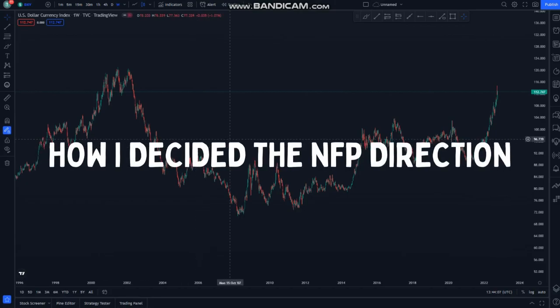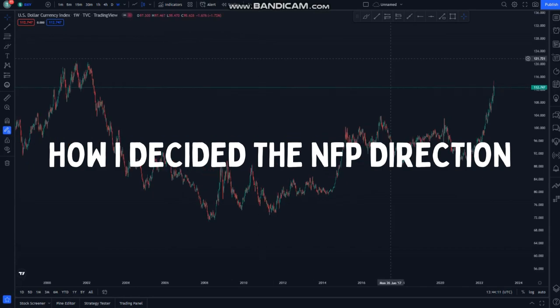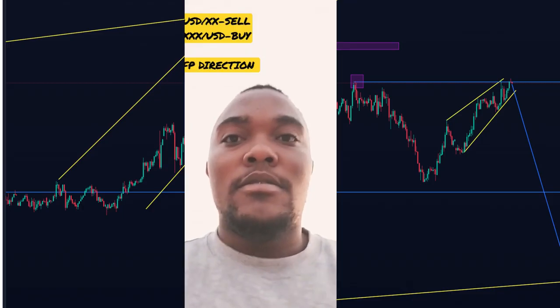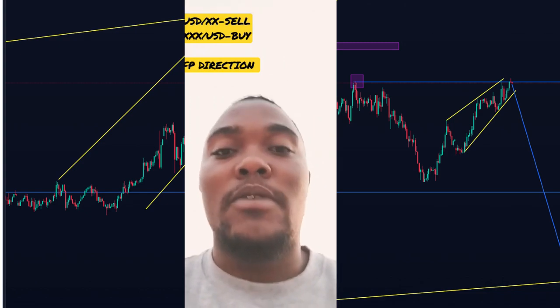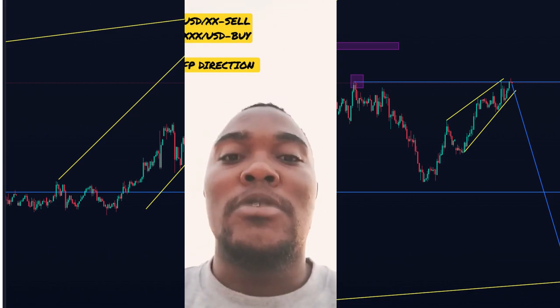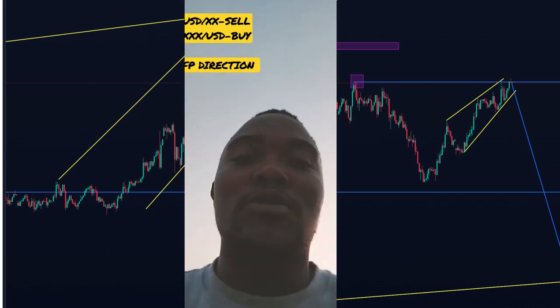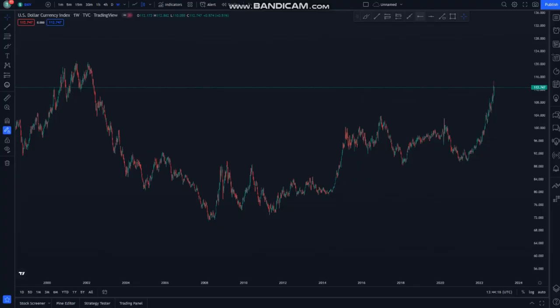I gave up the NFP direction simply because of the DXY. Let me show you what I was seeing when I told you the direction of NFP. The DXY will be selling, and then it's selling, so we're expecting a double top on the 112 price or 112,700, and then we look for sales on the US.